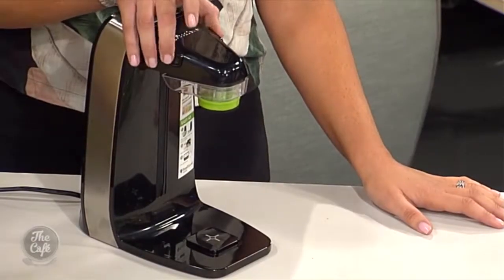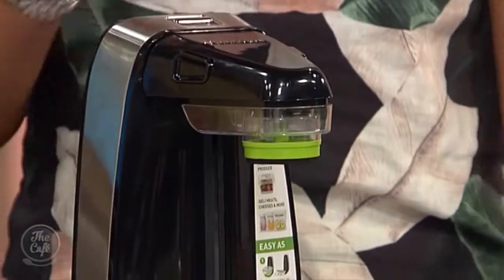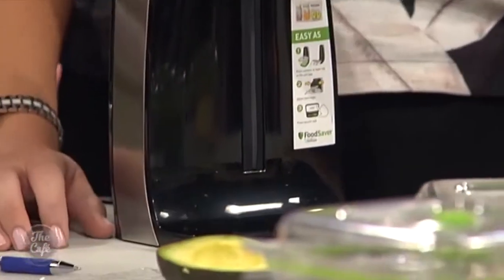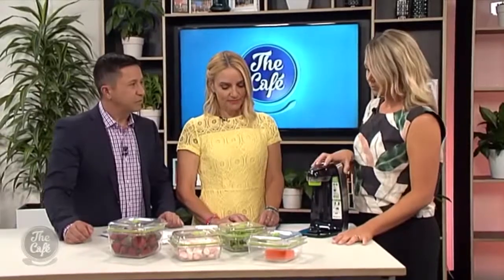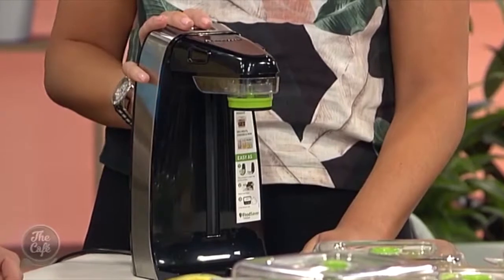There's a really simple solution — this is the FoodSaver Fresh. It is brand new and it's designed to keep your food fresher for up to twice as long as conventional storage, using these awesome little zipper bags and the FoodSaver containers. It's designed to suck the air out of the bag, keeping the freshness in. It's vacuum sealing — really nifty, sits on the benchtop so you can use it for daily use.